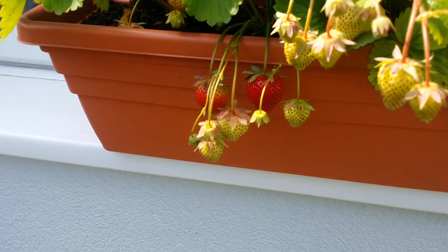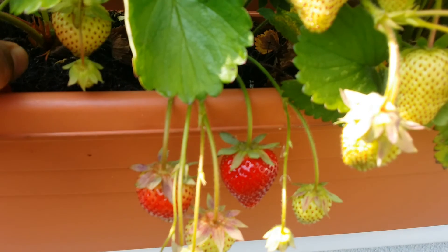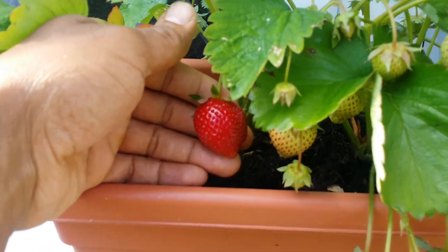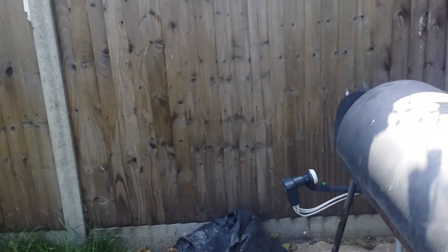Strawberries starting to ripen up, which is lovely. Looking forward to some juicy strawberries and cream.